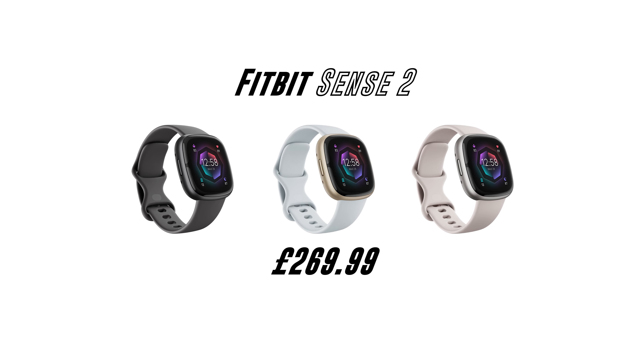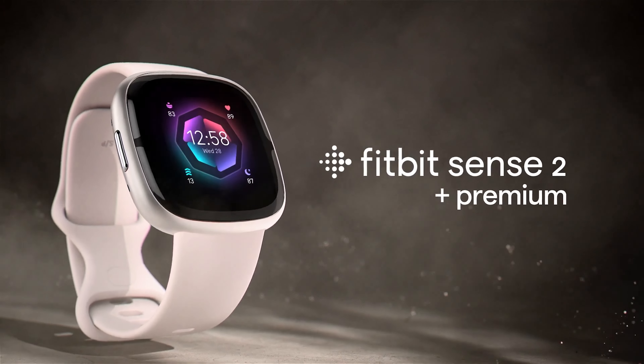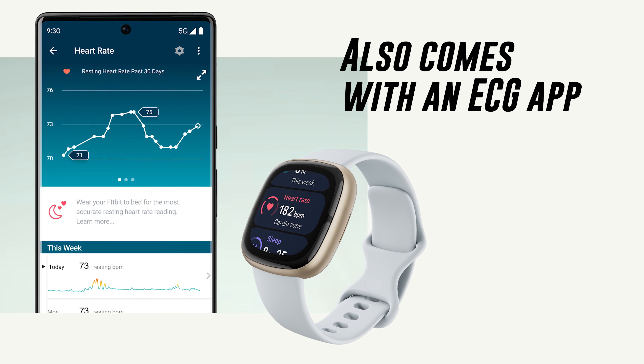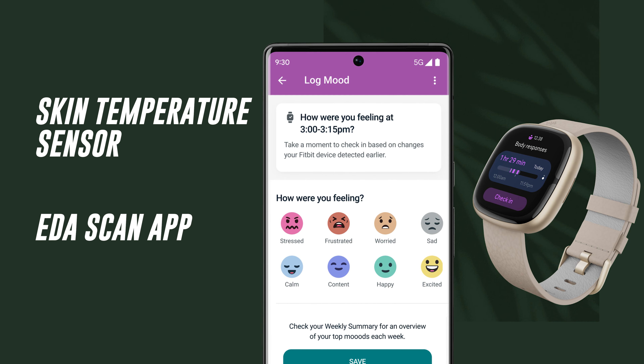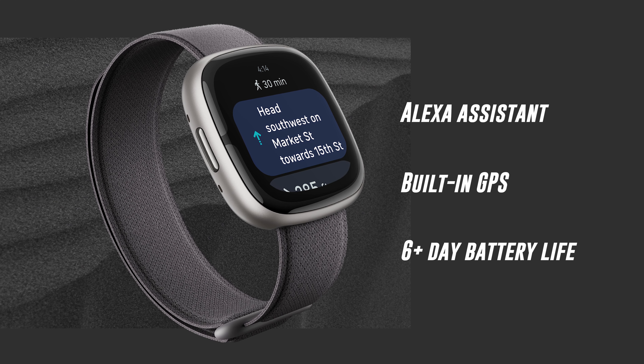Back with Fitbit is the new Sense 2, retailing at £269.99 in the UK and $299.95 in the US. Gone this time around is the Google voice assistant, and no longer do you have the stainless steel build quality of the previous Sense. However, it's still Fitbit's best device if you focus not just on fitness but on health as well. If you want to save money and don't need the extra health features, go with the Versa 4 as they look identical and perform exactly the same. Over the Versa 4, the Sense 2 adds an ECG app, a skin temperature sensor, an EDA scan app for stress management, Google Maps and Google Wallet coming soon, Alexa built in, GPS, and a 6-plus-day battery life.